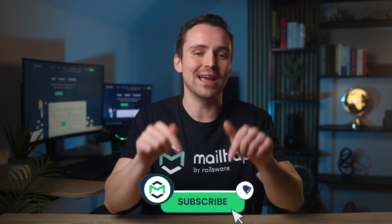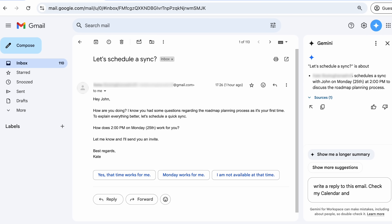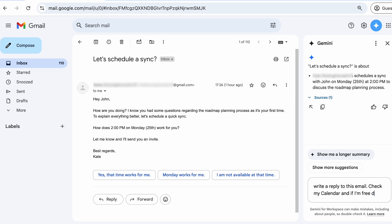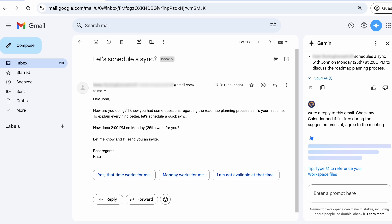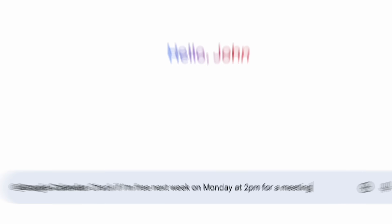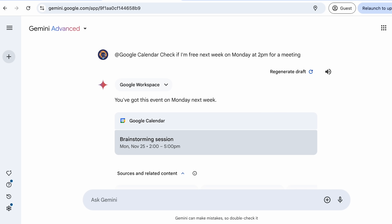Before we continue with the rest of Gemini disappointments, hit that subscribe button and turn on notifications — we have a whole playlist dedicated to AI tools and more videos are on the way. Next, I tried Gemini to draft a reply to the meeting invitation it missed earlier. I asked it to check my calendar and see if I was free during the suggested time slot. Apparently Gemini can't do that, which surprised me considering the interconnection between Google apps. I caved and went to the Gemini app itself, which worked way better — but I'm not sure I needed AI to check that information.